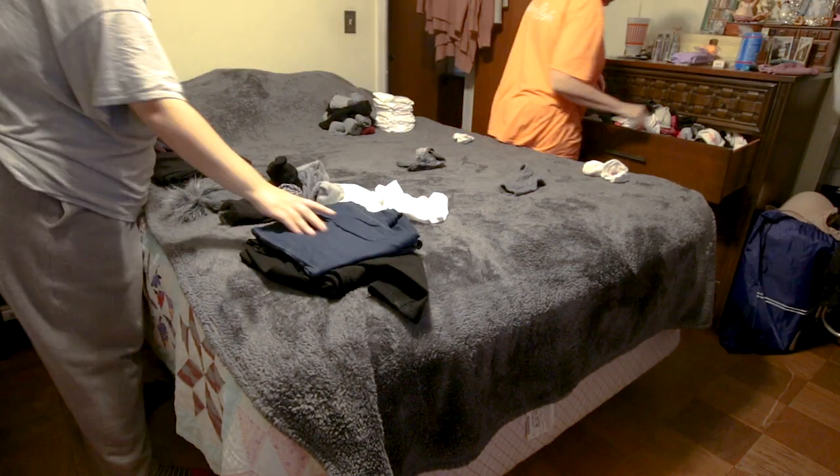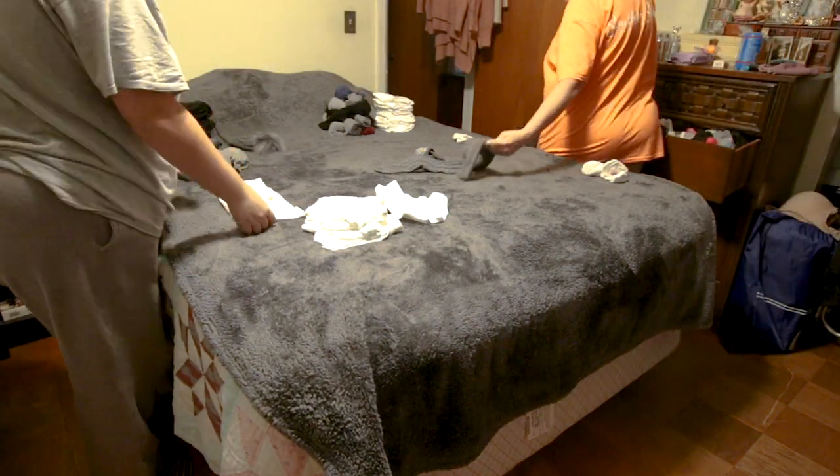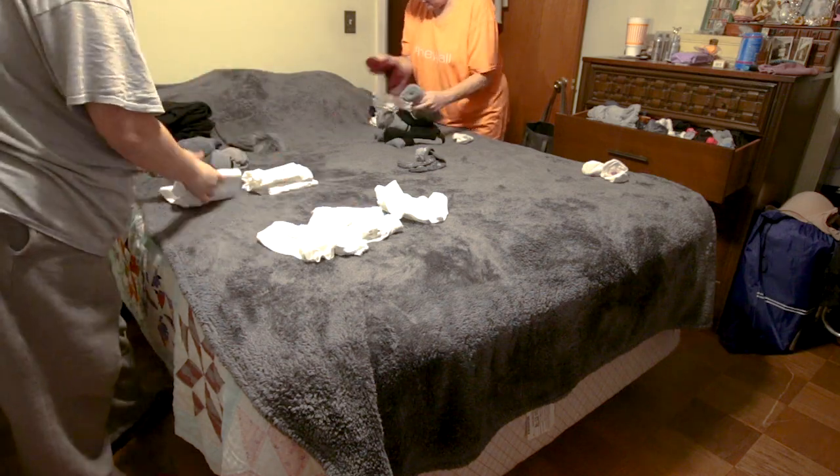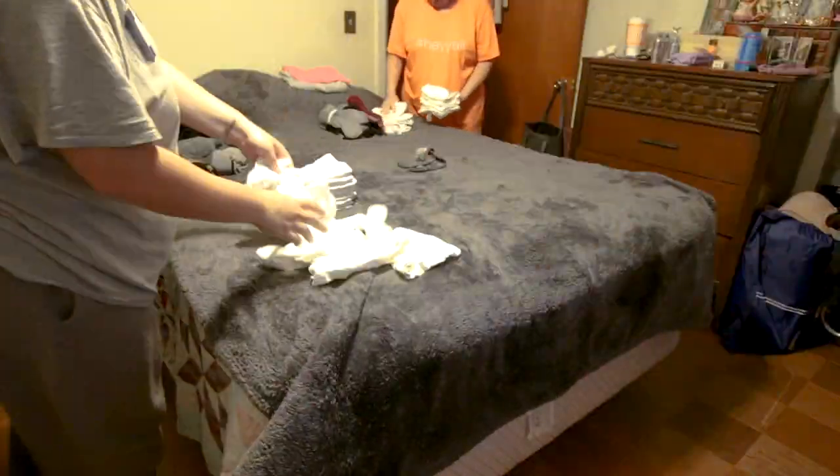Today was supposed to be a cute pack-with-me where we just chatted about our process and all that, but then life got stressful. We spent the night before filming this video shaving pills off of sweaters, cutting jeans, and trying not to puke from laughing so hard.